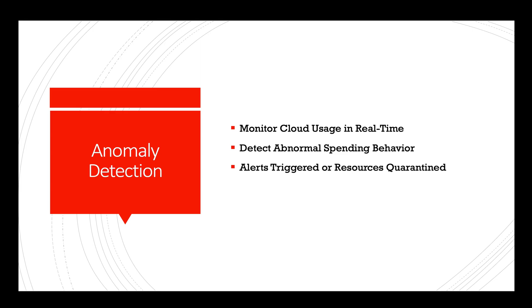Anomaly detection: AI can monitor cloud usage in real time and detect unusual usage patterns. When anomalies are identified, alerts can be generated, allowing organizations to take prompt action and prevent potential cost overruns.